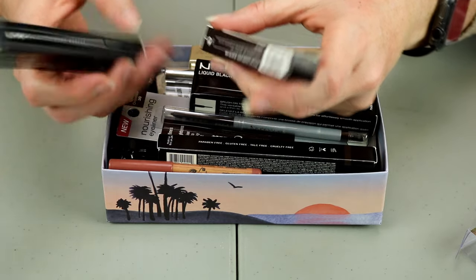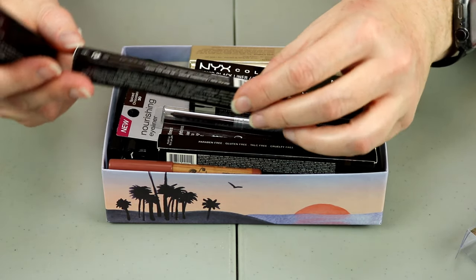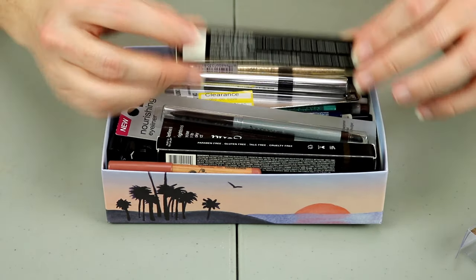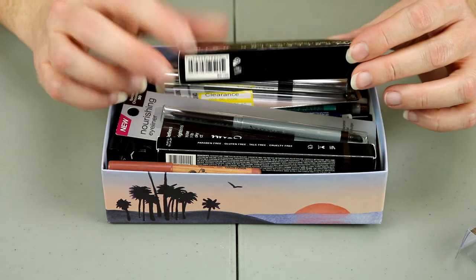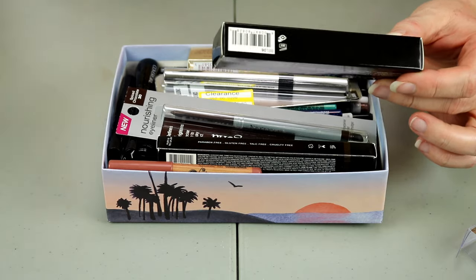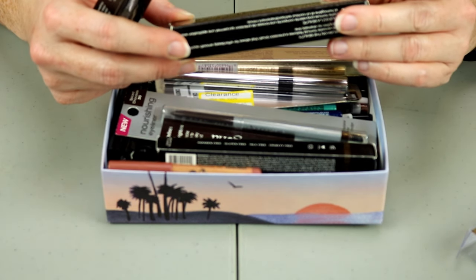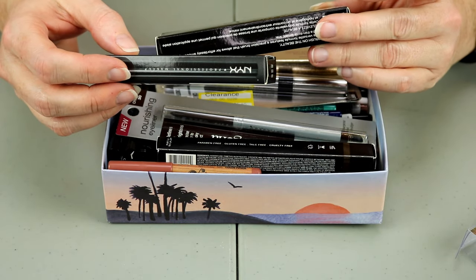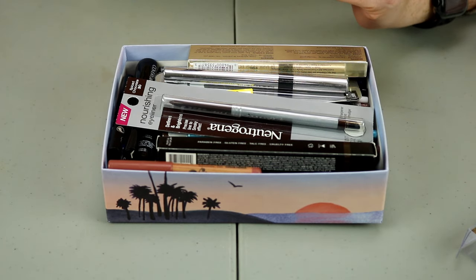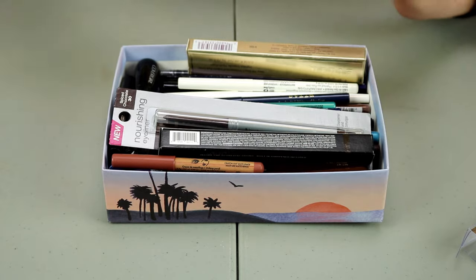I've got a lot of eyeliners here that are new and unopened. This is the NYX Epic Ink Liner. This is the Clinique Pretty Easy Liquid Eyelining Pencil. They're both liquid pencils in the shade black. And this one is the NYX Liquid Liner in Epic Collection Noir. I'm just going to keep the new ones.